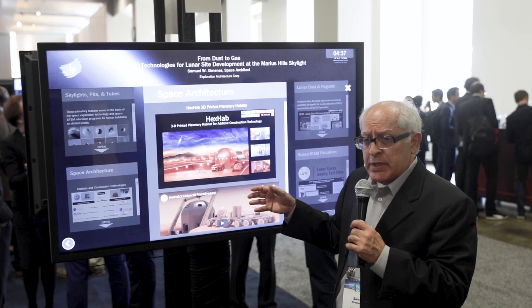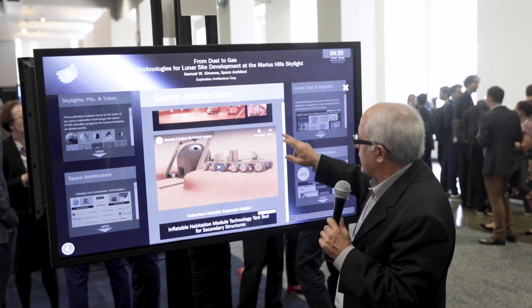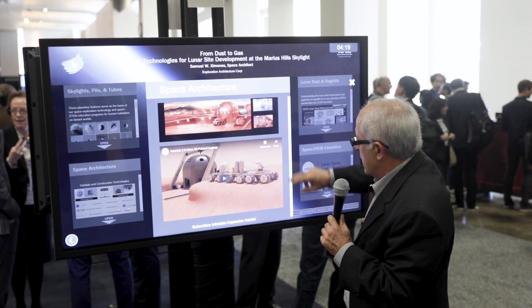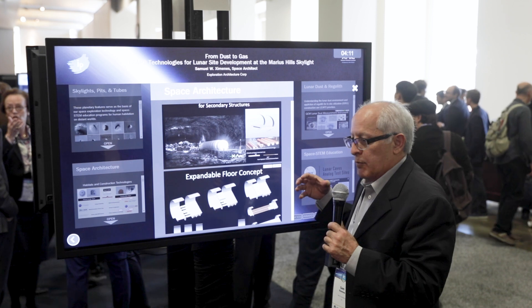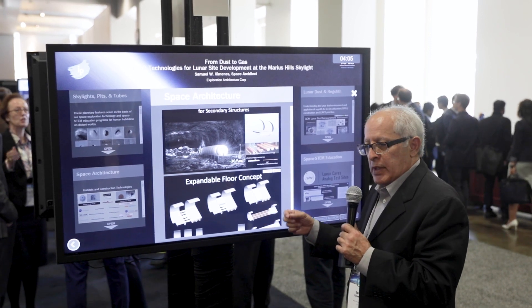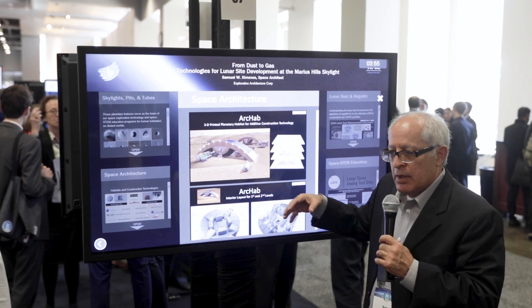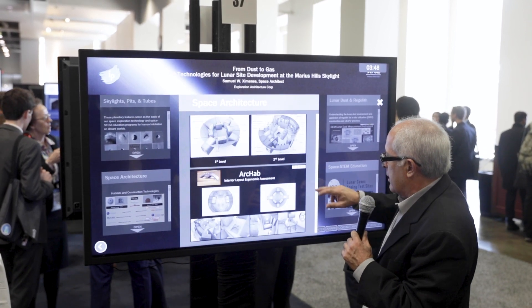We did a complete 100% design assessment of the outfitting phase and the construction timeline from printing to outfitting. We also look at how, once you get into the cave, how do you put inflatables down there and expand them for secondary structures. These are some technology test beds we're developing for an inflatable floor system that would expand as the module expands so you can deploy your floor system and all the other utility systems. This is also an example of studies we did on interior ergonomics for how do you put four people into a cramped space and will they be able to live there for a year or so without any human factors issues.